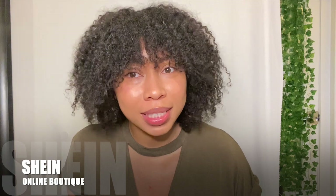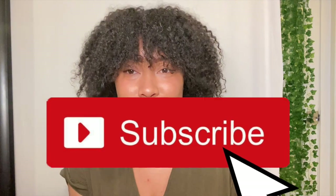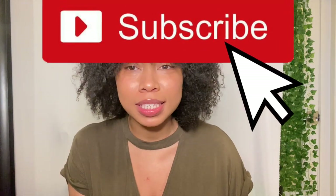What is up beautiful people, it's me Tara J back again with another one. Today we have a huge try-on haul coming for you guys and I'm super excited. SHEIN sent me so many things and I'm so happy to be trying on these items and showing you guys what I have. If this is your first time clicking this video, thank you so much — be sure to subscribe and join the TJ fam.